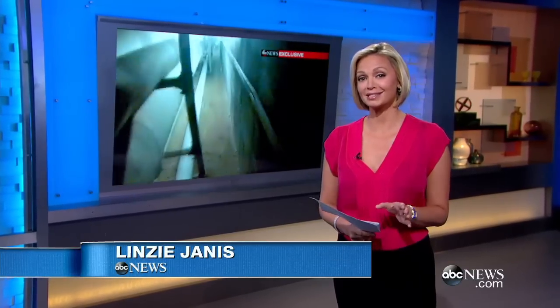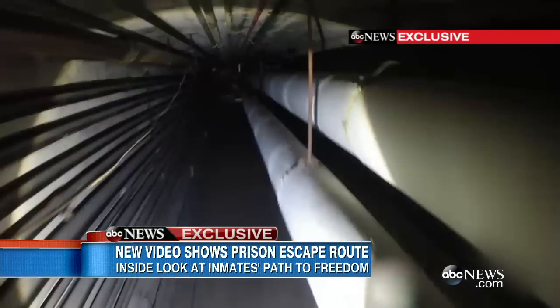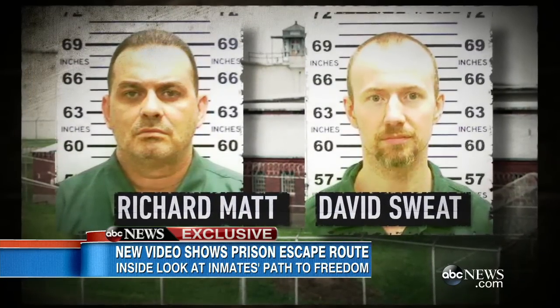This video takes you from the inmate cells through the underground tunnel system in the prison and out that manhole where they escaped. ABC News obtained exclusive new videos showing the escape route authorities say David Sweat and Richard Matt used to bust out of prison on June 6th.